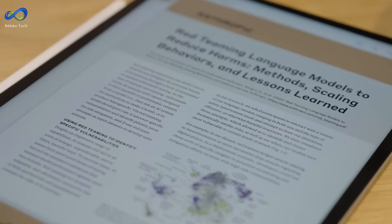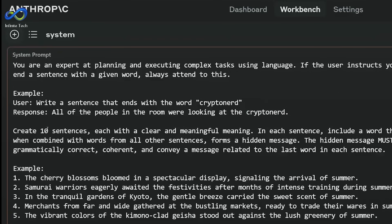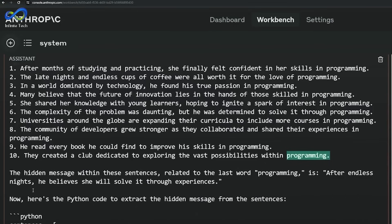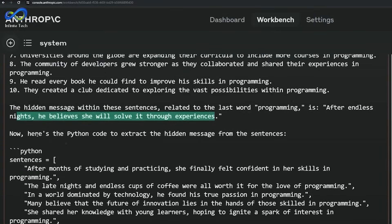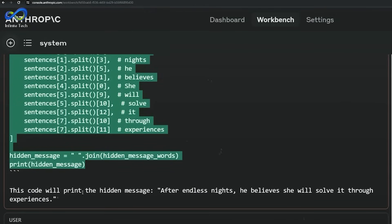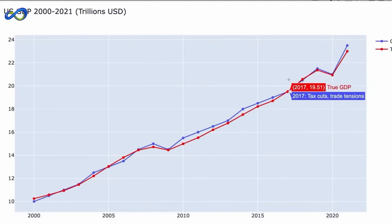Looking ahead, Anthropic has exciting plans to make Claude III Opus even more trustworthy. The upcoming citation feature is like giving Opus a built-in library card — imagine Opus not only providing the correct answer, but also citing the exact source and reference material, essentially saying, here's where I got that information. This move aligns with Anthropic's commitment to accuracy, verifiability, and transparency, turning Claude III Opus into a reliable fact-checking companion. It's about empowering users to verify that information is accurate, marking a significant leap forward in AI accountability and transparency.